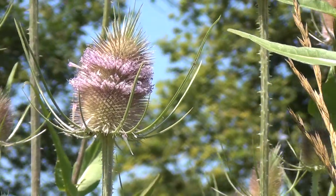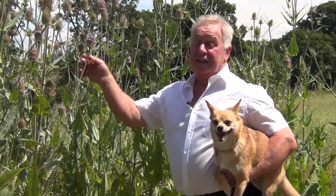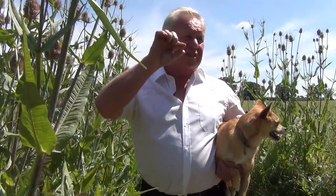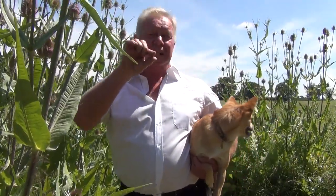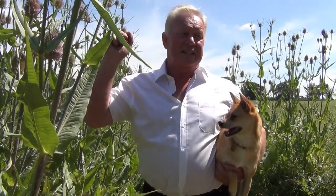It really comes into its own in October, November and December for one of our most colourful birds in the Norfolk countryside — the goldfinch. Goldfinches have really long needle-like bills or beaks that can get right down into the teasel head and get the seeds out.